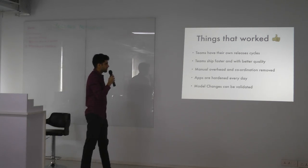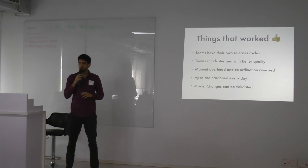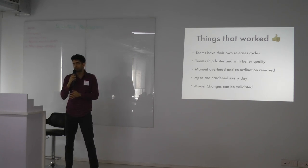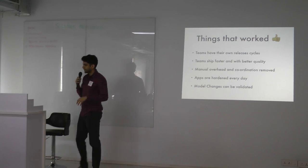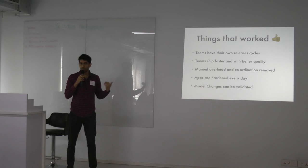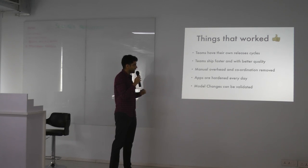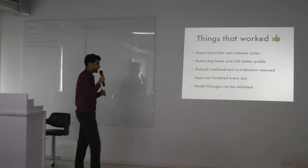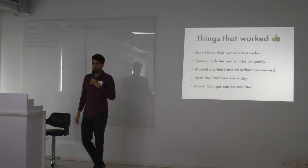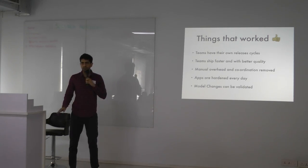These are things that worked for us. Teams now have completely independent release cycles. They are able to ship whenever they want. A developer can hit the release button and take code all the way to production, and when something goes wrong, he's on top of it. That ownership really came through. It really helped improve code quality. The number of bugs in production decreased significantly, and we haven't seen a downtime since. Manual overhead and coordination have been completely removed from every single release.